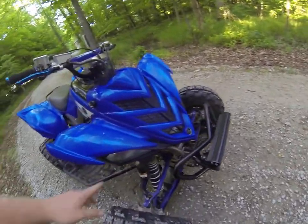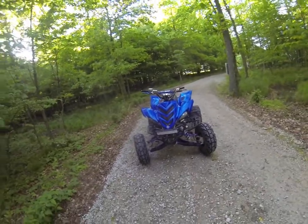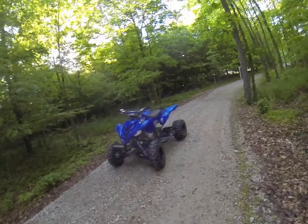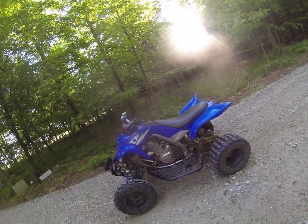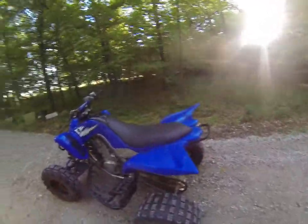This four-wheeler also has headlights. Other good things are that it looks great, it's easy to find parts for, and there's a good amount of them out on the market. That's about all for this one.